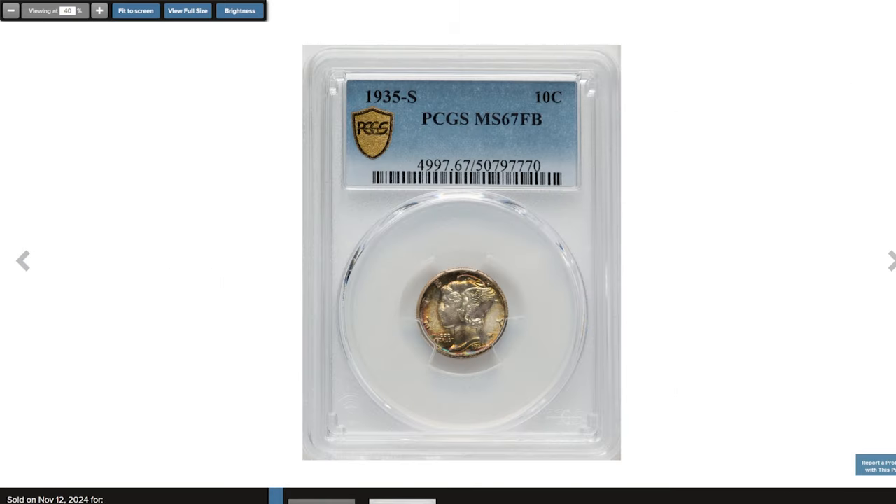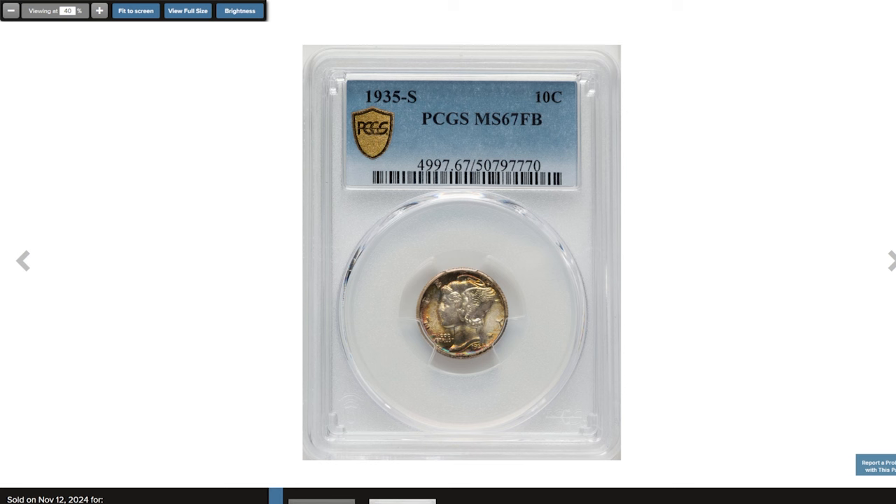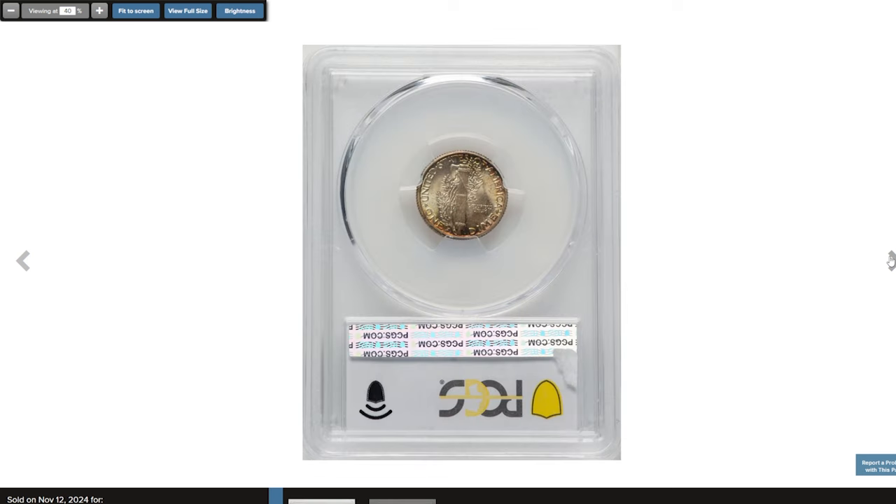The 1935 S Mercury Dime graded MS67 Full Bands by PCGS is an exceptional and highly desirable coin, representing one of the finest examples of this date and mint. At MS67, this Mercury Dime boasts outstanding eye appeal, strong luster, and remarkably clean surfaces, making it a standout among collectors.